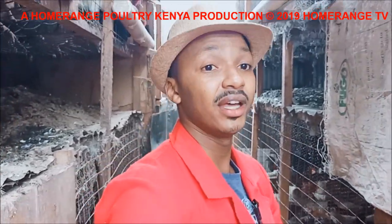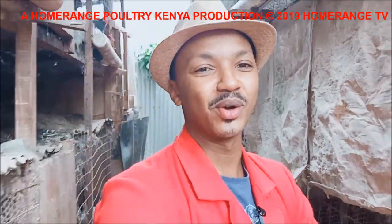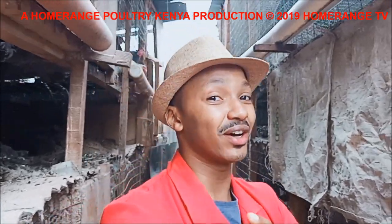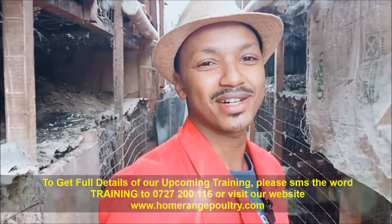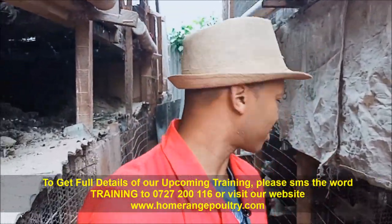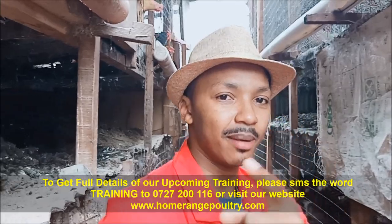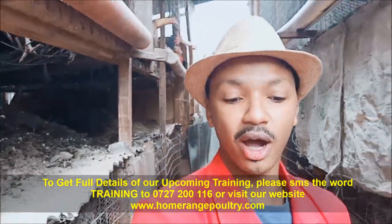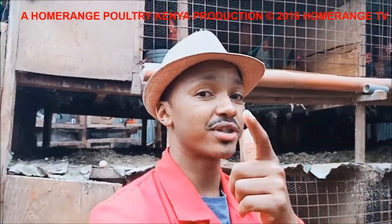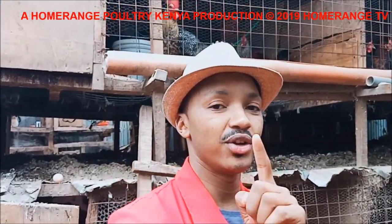Once you do those three critical things, you'll notice that your chickens will continue to produce eggs consistently and good quality eggs. Don't forget we have new videos every single week. Post your questions below. Join our trainings every single month — SMS the word 'training' to 0727 200 116 for details, or check out our website at www.homeragepoultry.com to learn more about poultry farming and make your investment more profitable.